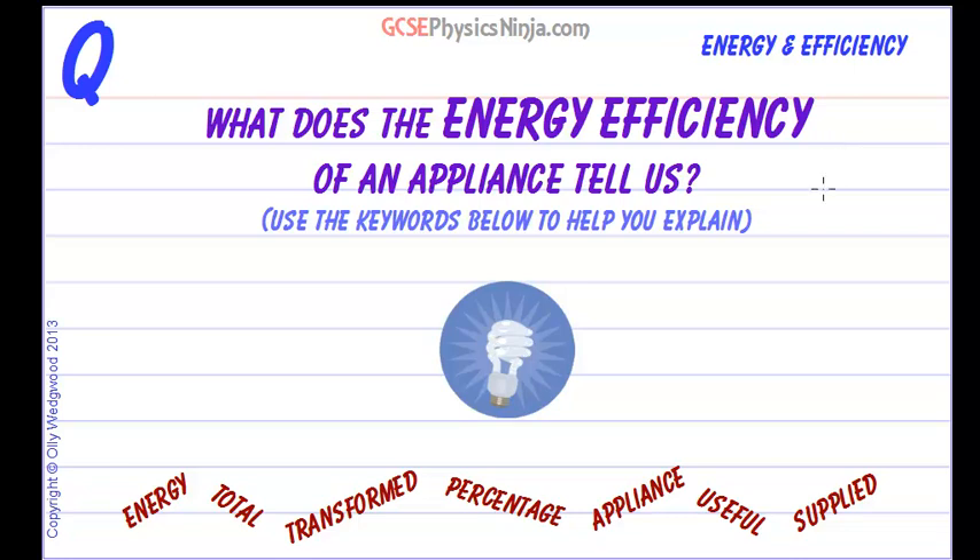What does the energy efficiency of an appliance tell us? We've got some keywords to help us explain this in words. Before we do that, just a quick quiz.